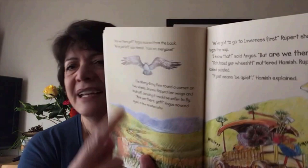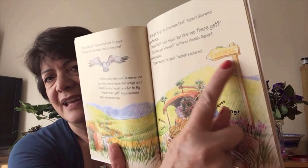'Are we there yet?' Angus moaned from the back. 'We've just left,' said Hamish. 'Hold on everyone!' and the worry-bang flew around a corner on two wheels. Jeannie flapped her wings and took off, deciding it would be safer to fly. 'Are we there yet?' Angus moaned again a few minutes later. 'We've got to go to Inverness first,' Rupert showed Angus on the map. There's a sign that says Inverness. 'I know that, but are we there yet?' 'Hud your feet,' muttered Hamish. Rupert looked puzzled. 'It just means to be quiet,' Hamish explained.